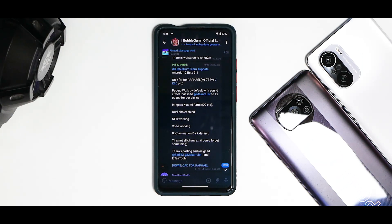Hey guys, welcome to another video for the amazing device known as the Redmi K20 Pro, codenamed Rafael. In today's video we're going to talk about the latest port of Android 12 Beta 3.1 on this wonderful device. You can see the changelog on the screen, so we will first talk about the changelog and then move to the experience I've had using this in the last two days.